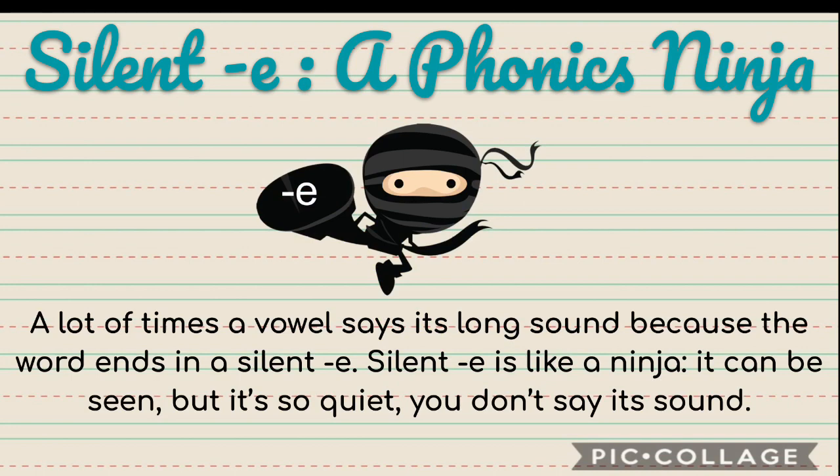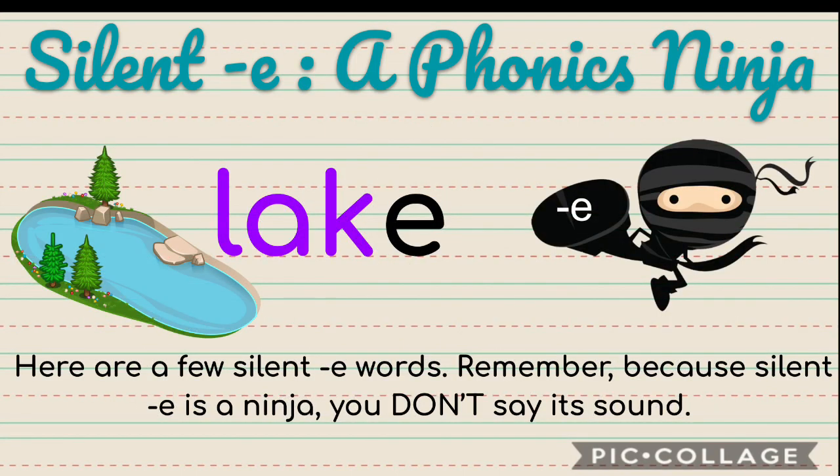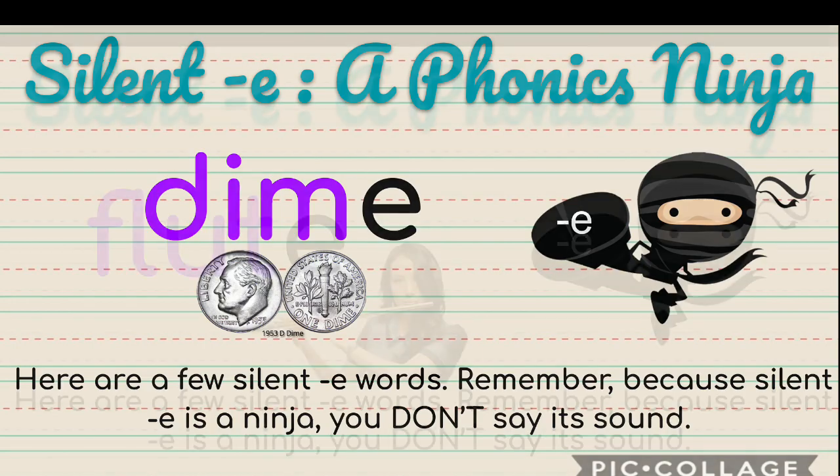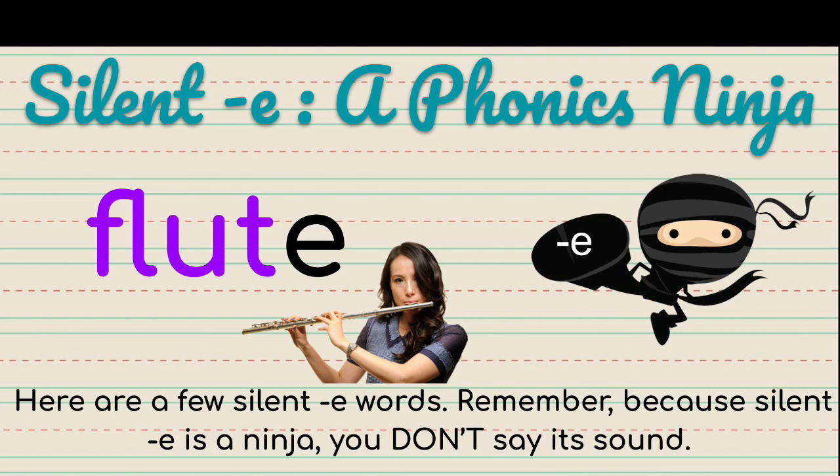A lot of times when a vowel has a long sound, it's because it has a silent E. Silent E is like a ninja — it can be seen, but it is so incredibly quiet that it doesn't make a sound when you're saying a word. So let's take a look at some silent E words: lake, dime, and flute. None of them say the silent E.